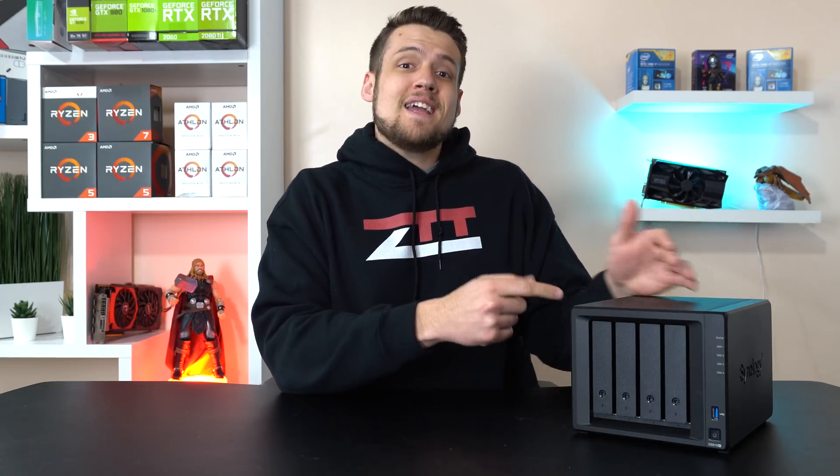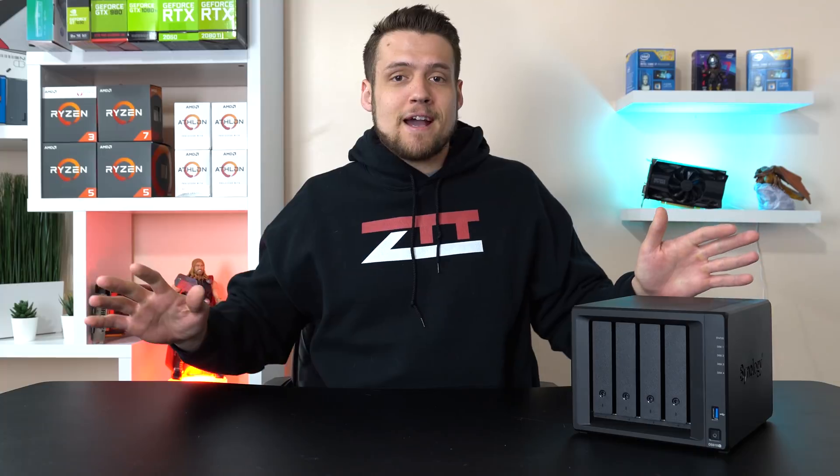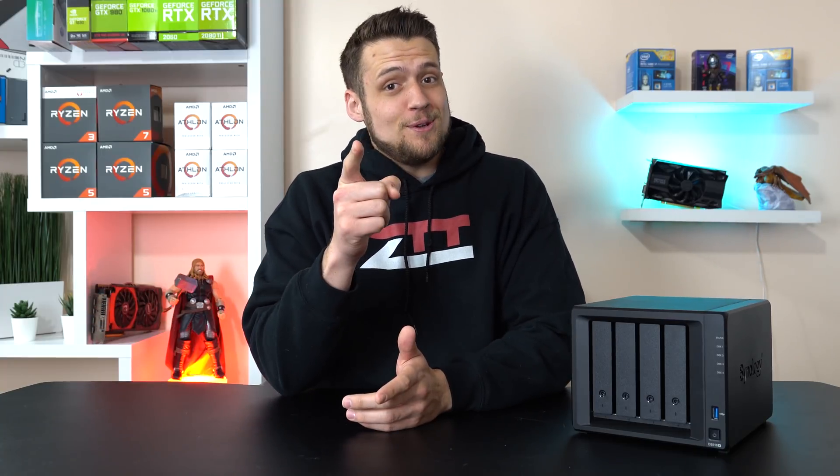So tomorrow is a pretty important holiday — it's World Backup Day, and Synology was cool enough to send over this NAS server to help celebrate. I'm going to show you guys my complete backup workflow down here in the studio and why you should be doing the same thing. Let's get into it.